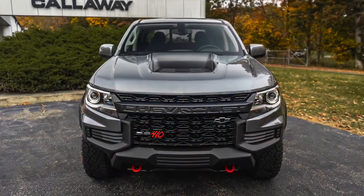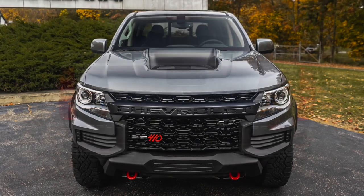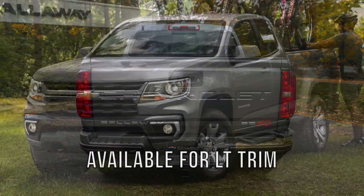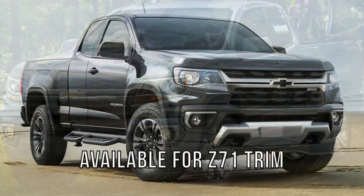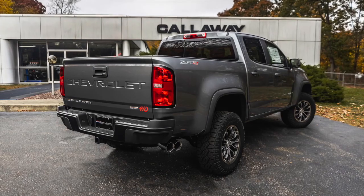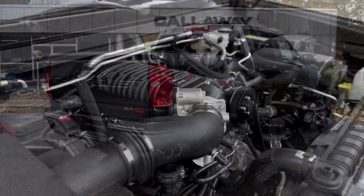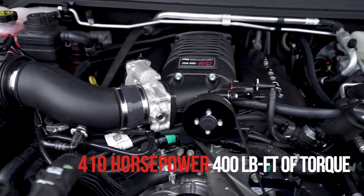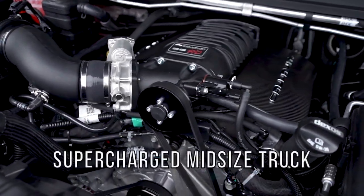The Callaway Colorado ZR2 SC410, available for 2021 in LT, Z71, or ZR2 trims, delivers 410 horsepower from GM's 3.6 double overhead cam V6.